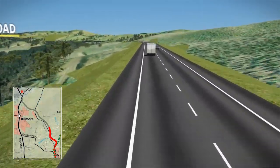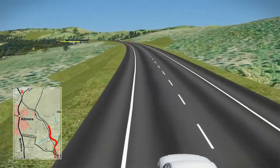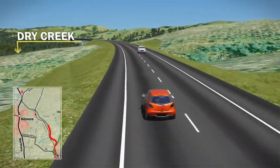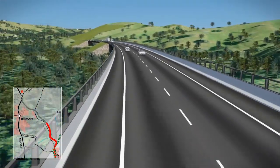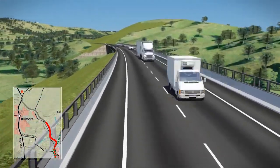Staying clear of the Dry Creek floodplain, the new road minimises any changes to flood levels. Extensive bridging is required to cross Dry Creek a number of times.